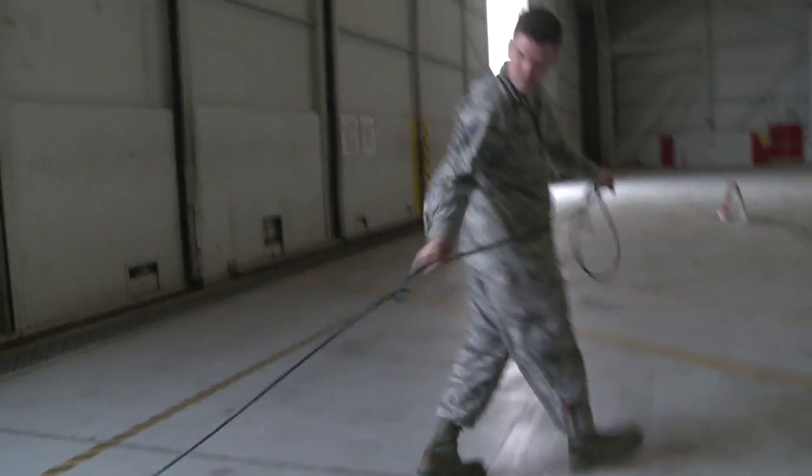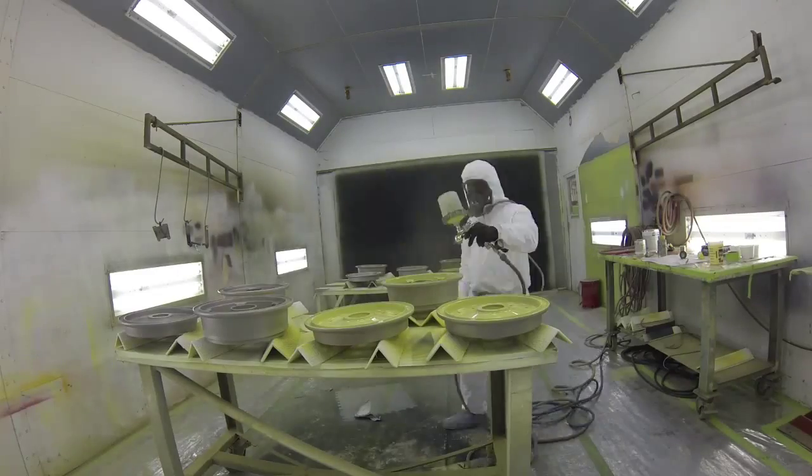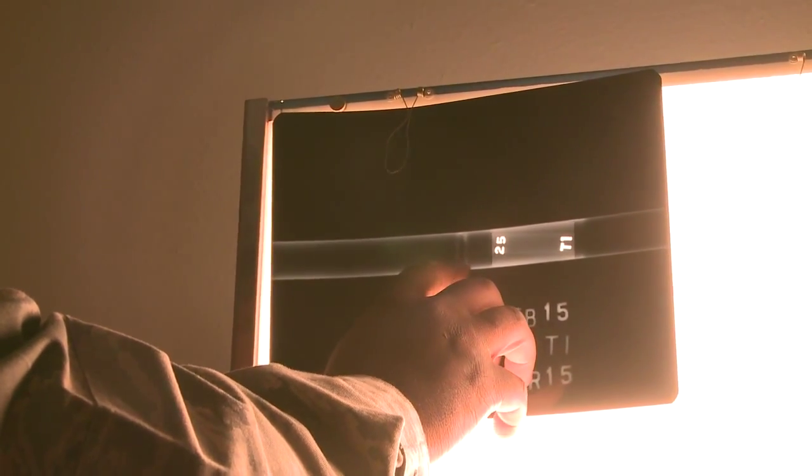We did have a particularly difficult job recently where a part was broken and you didn't know how it looked at the end of it, so you had to use your imagination of how it should look and form it. But structural maintenance isn't the only work done by these unsung heroes. Before something can be fixed, it's tasked by the non-destructive inspections airmen, or NDI, to find out what the damage is.